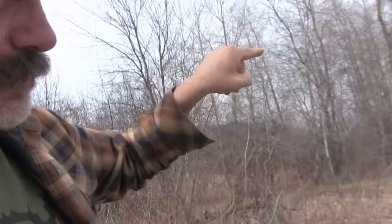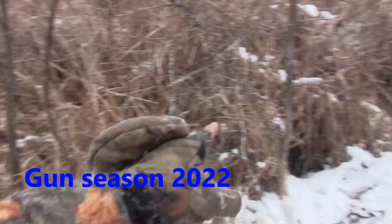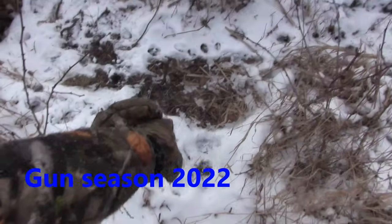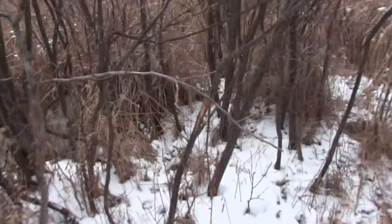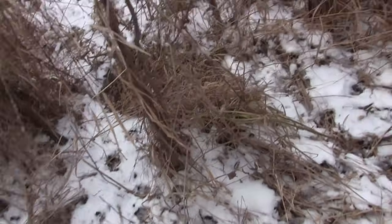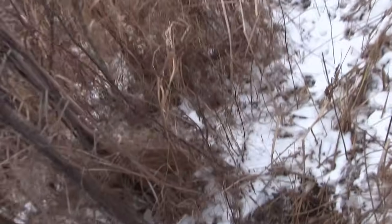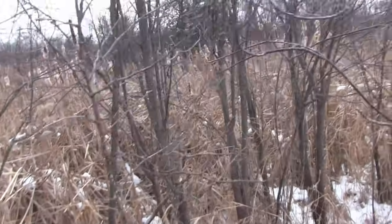When you go through these cattails and it's all water, it's important to hit these little islands because that's where they bed — they lay up on these islands. Oh look at that rub, that's a high rub. There's another bed there, fresh tracks, there's another bed up ahead of us. You've got to be kicking some deer past those guys for sure.